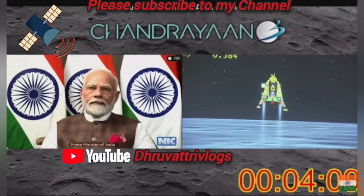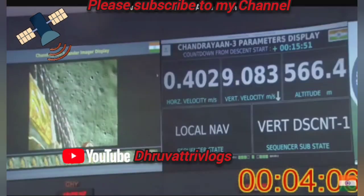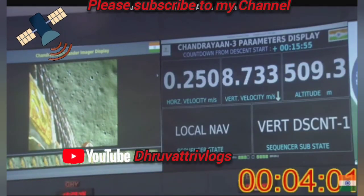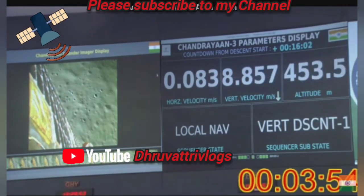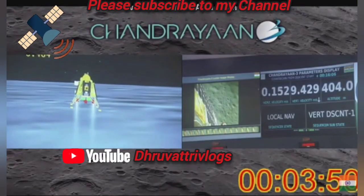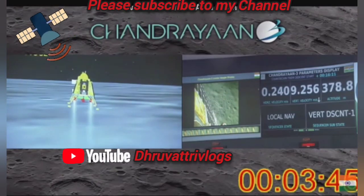In this phase, after reaching 150 meters, the lander will take about 20 to 22 seconds for the landing side. We are above the landing site and the horizontal as well as the vertical velocity is now being constantly reduced.